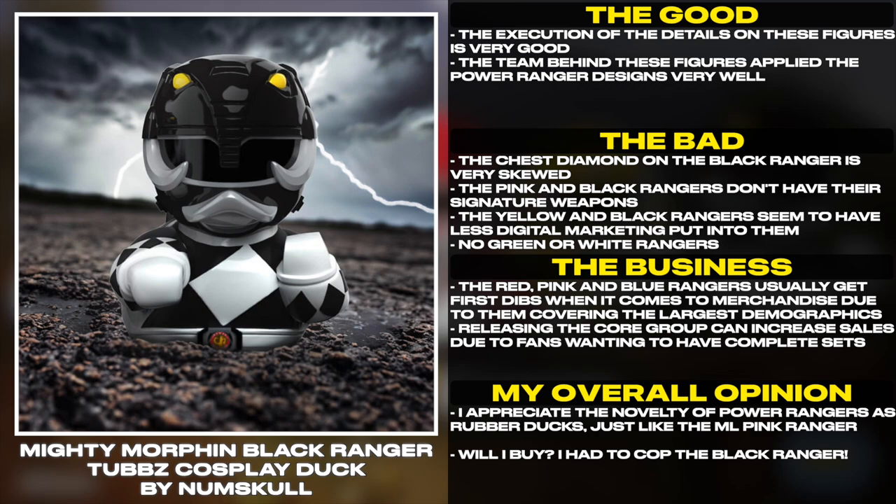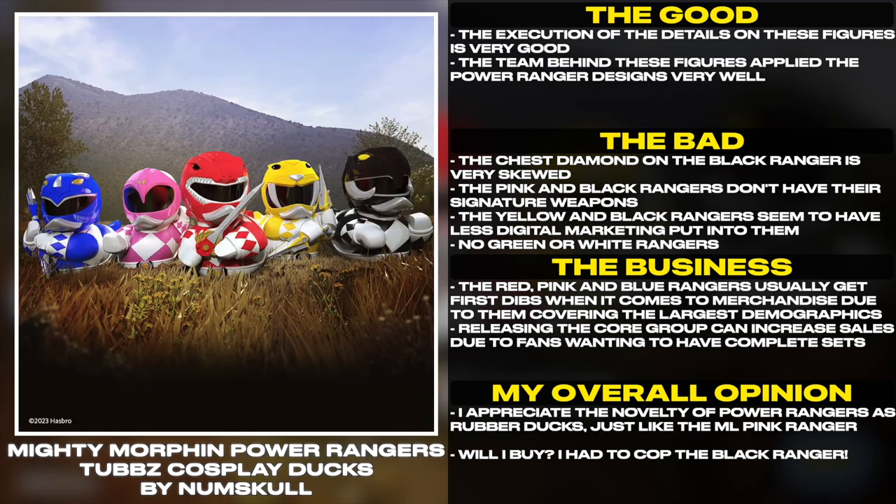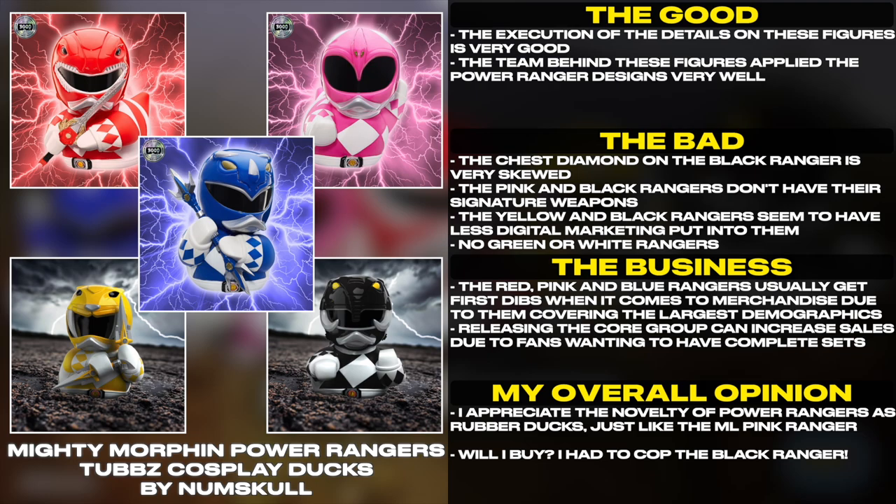The chest diamond on the Black Ranger is very skewed. The Pink and Black Rangers don't have their signature weapons. The Yellow and Black Rangers seem to have less digital marketing put into them.